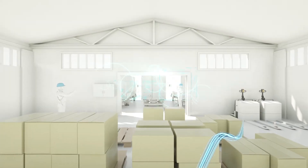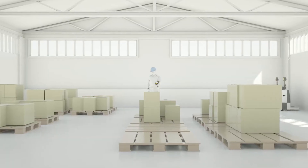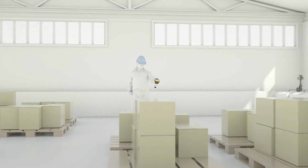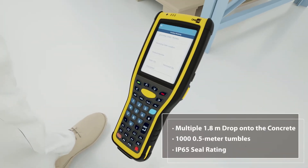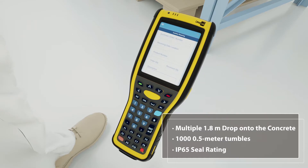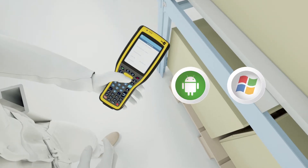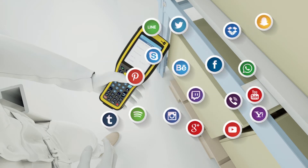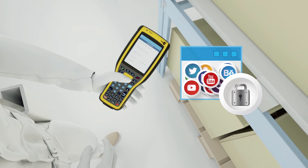CypherLab provides operators with a handy solution. The CypherLab 9700 can facilitate logistics operations. With industrial ruggedness incorporated into its design, the CypherLab 9700 can be used in a variety of environments. OS alternative choices of Android or Windows suit user applications, and the AppLock increases the focus on work, thus increasing efficiency.